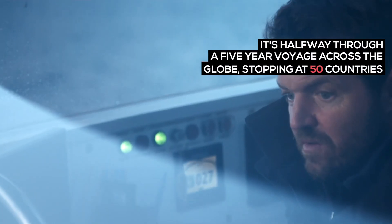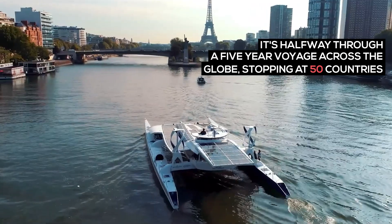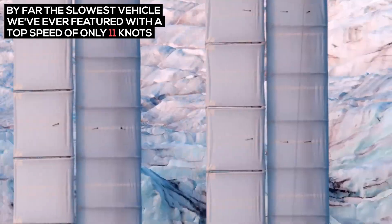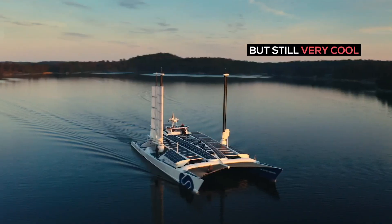It's halfway through a 5-year voyage across the globe, stopping at 50 countries. By far the slowest vehicle we've ever featured, with a top speed of only 11 knots, but still very cool.